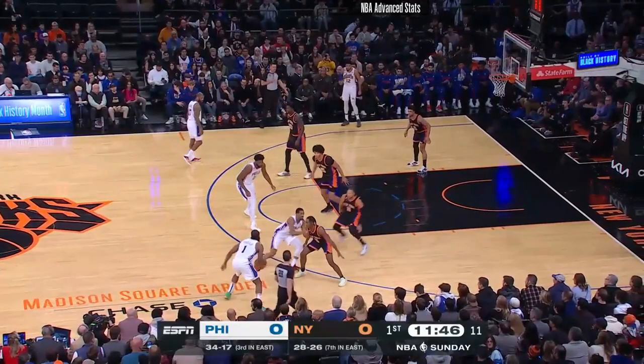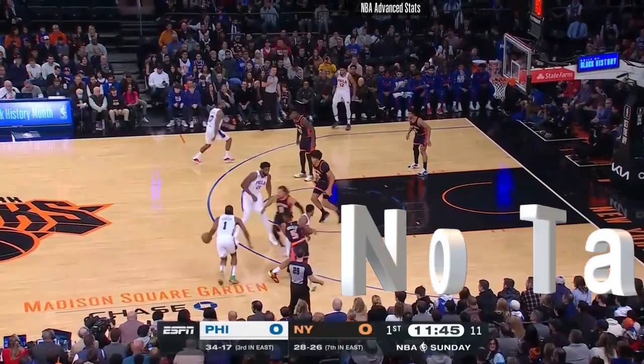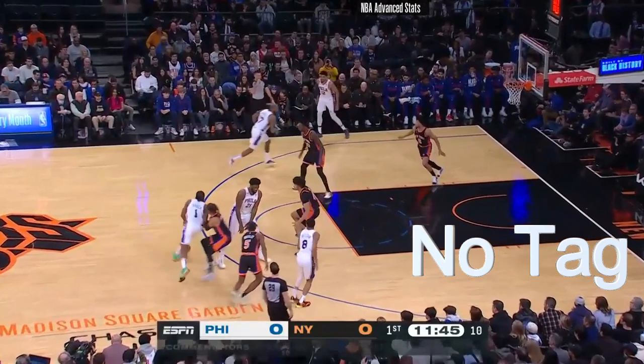DJ Zulo for Knicks Film School as the Knicks and Sixers play this evening. These two teams played less than a week ago, so let's look at how the Knicks defended that vaunted Harden-Embiid pick and roll.